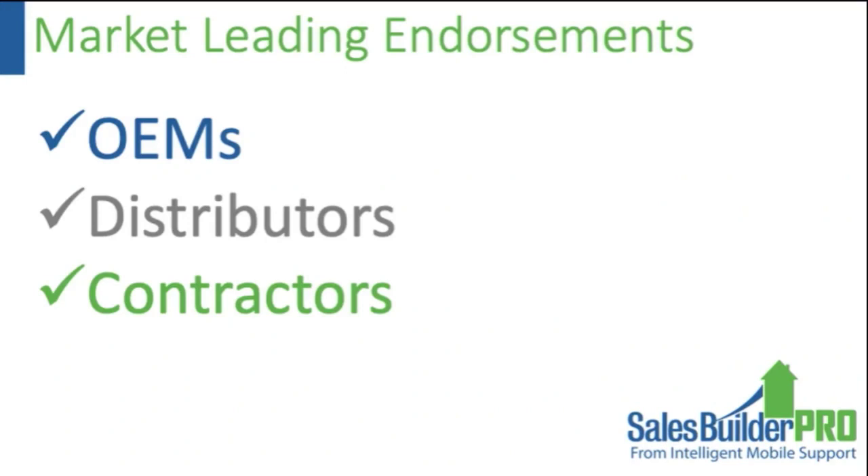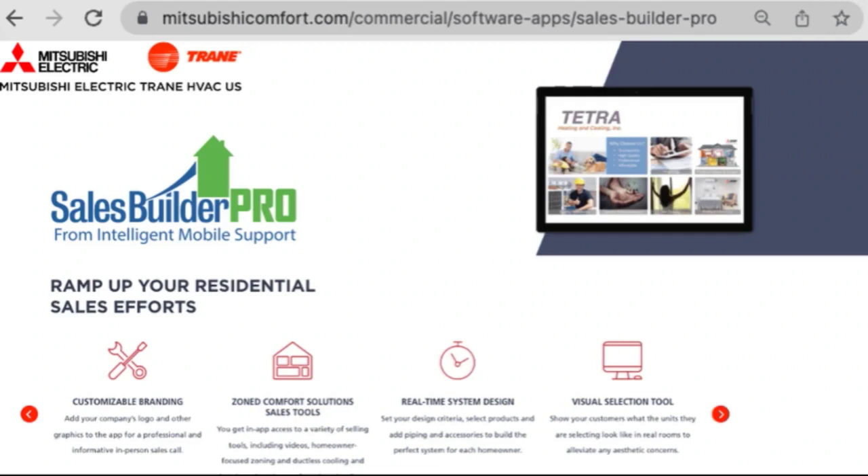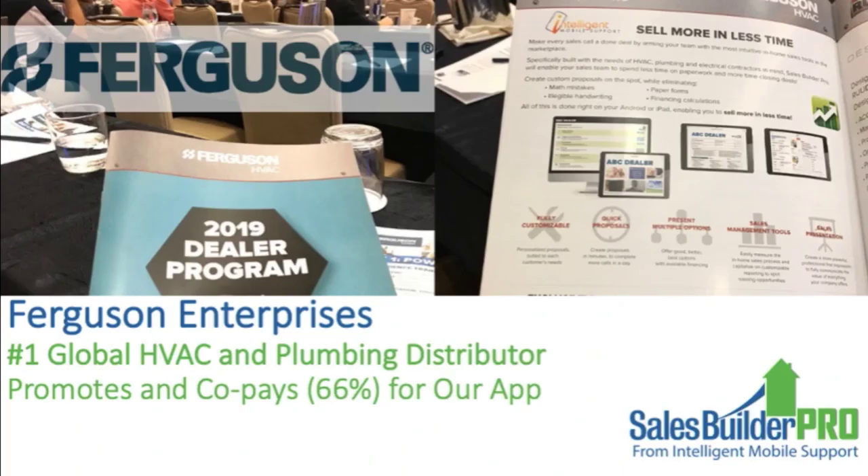Our partnerships include market-leading endorsements from OEMs, distributors, and contractors. We support all brands of equipment, but Mitsubishi Electric and Trane actually feature our application on their websites. Traditionally it would take two trips — one to discover and document needs, and a second trip after doing calculations back at the office. Since we built those design calculations into the app, it takes two trips down to one. That's really important for discretionary spends such as a ductless system.